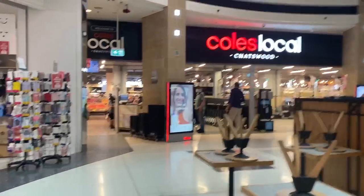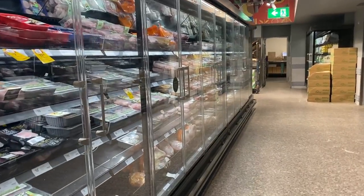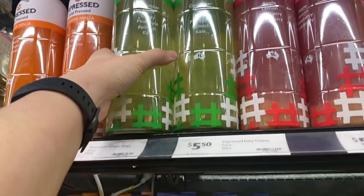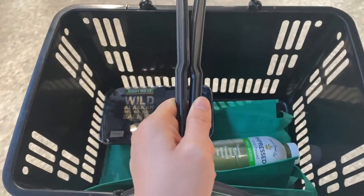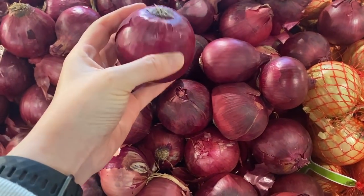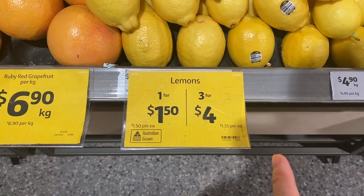Shopping at Coles with a Woolworths bag. One for $1.50 or three for $4, so I save 50 cents.